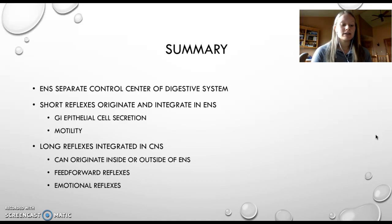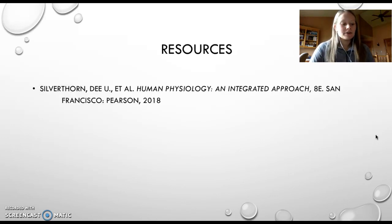Long reflexes include feedforward reflexes, which typically include the responses of our digestive system to the sight, smell, or sound of food. Additionally, long reflexes describe the emotional reflexes of the digestive system, such as feelings of butterflies in your stomach or traveler's constipation. This concludes my brief presentation on the short and long reflexes of the enteric nervous system. Thank you for listening.